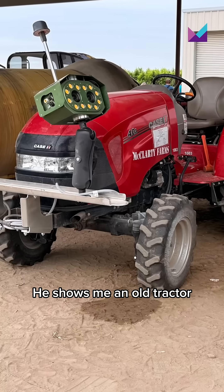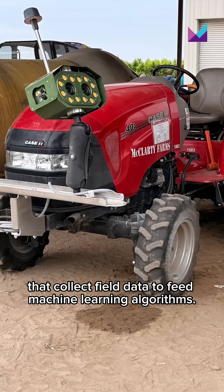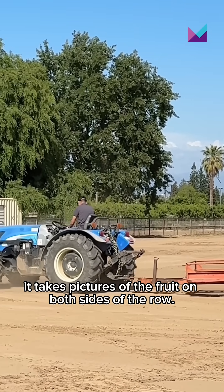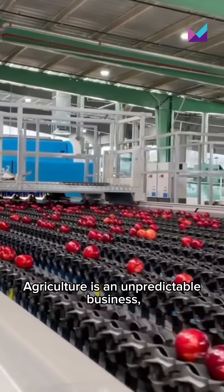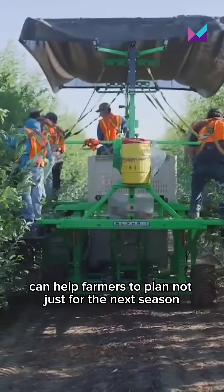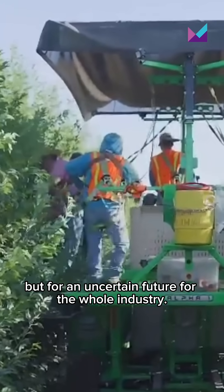He shows me an old tractor they've outfitted with new cameras that collect field data to feed machine learning algorithms. Mounted on a rack, it takes pictures of the fruit on both sides of the row. Agriculture is an unpredictable business, so using technology like artificial intelligence can help farmers to plan, not just for the next season, but for an uncertain future for the whole industry.